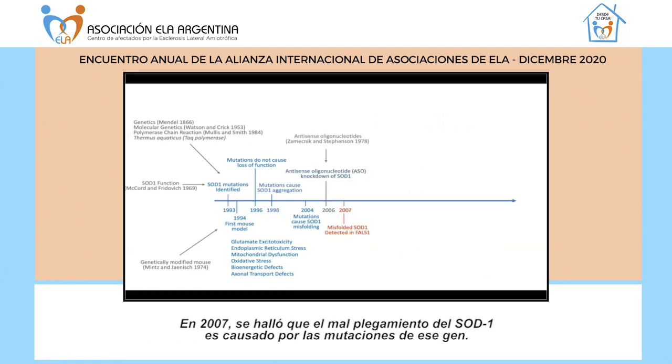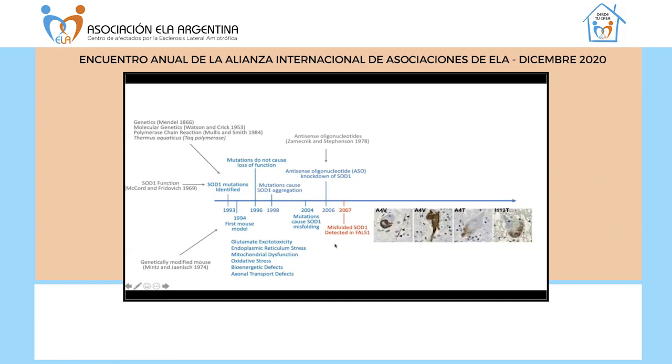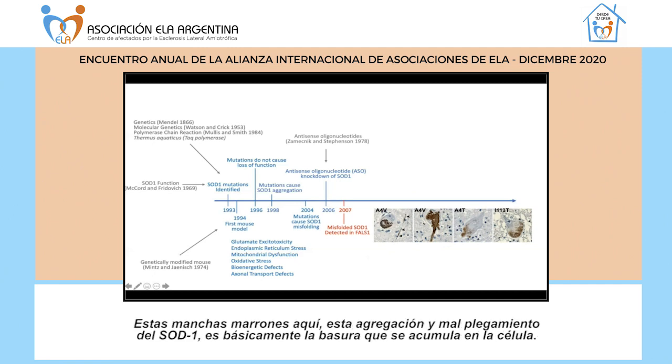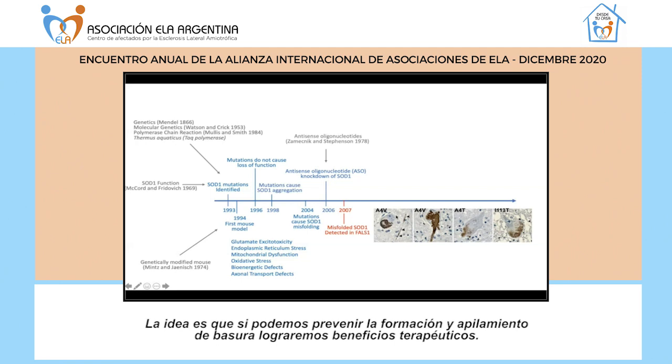In 2007, it was found that this misfolding of SOD1 does indeed occur in SOD1 ALS cases caused by mutations in SOD1. This is what misfolded, aggregated SOD1 looks like in motor neurons of people who have carried different types of SOD1 mutations — all this brown staining is aggregated, misfolded SOD1, essentially garbage built up in the cell. The idea is that if we can prevent the formation of this garbage, this buildup, then this will provide therapeutic benefit.